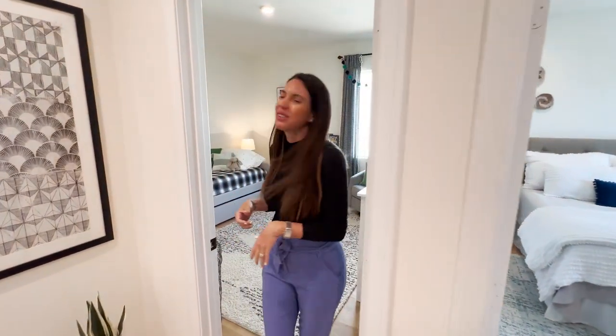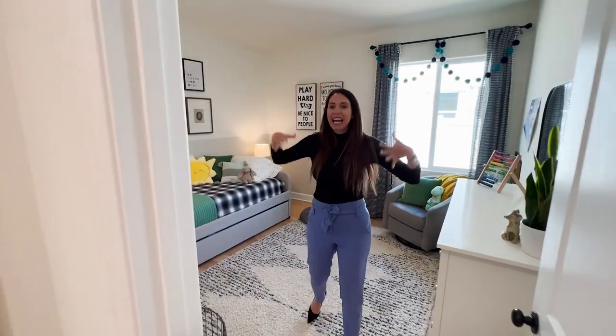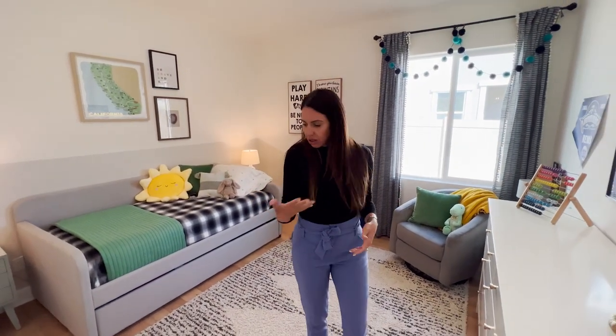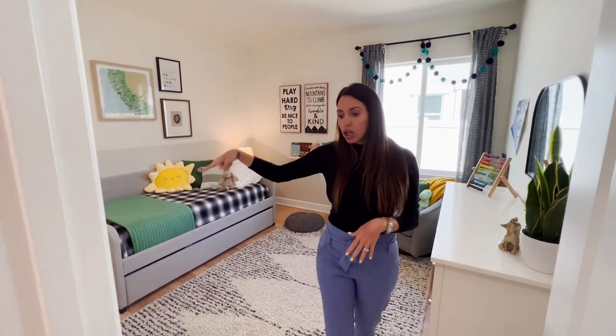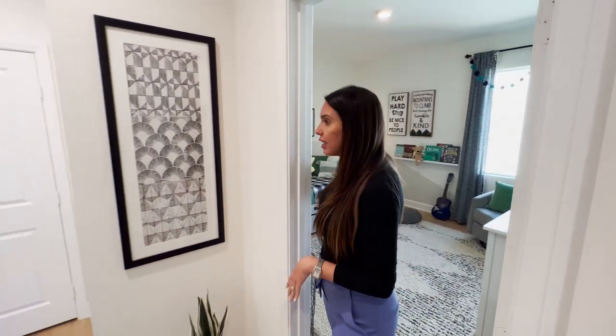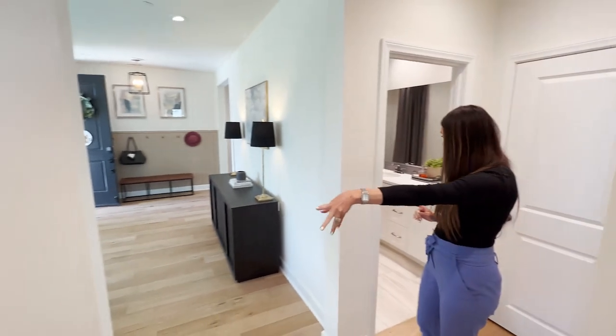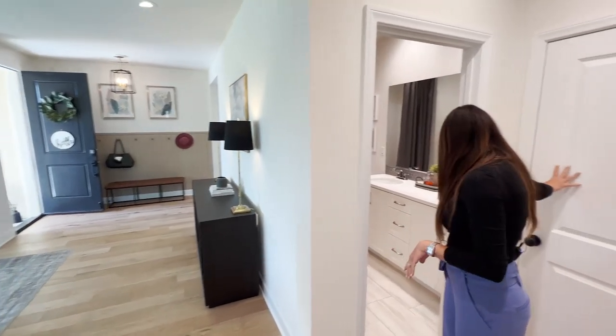This second bedroom is so cute — super spacious with lots of natural light and the floors flowing throughout. You don't have a walk-in closet here, but you have a very good-sized closet. LED lighting throughout, and this house has tons of storage. There is a coat closet over here to my left and another closet to my right, which just makes it so great.